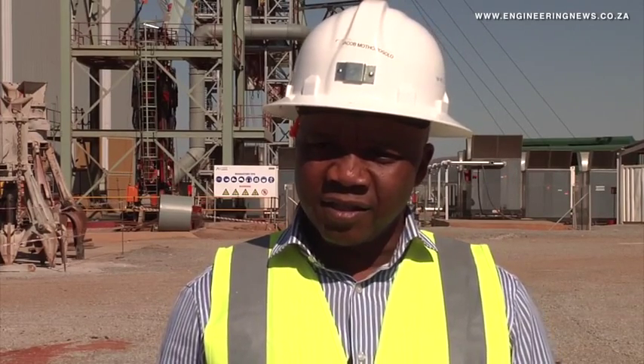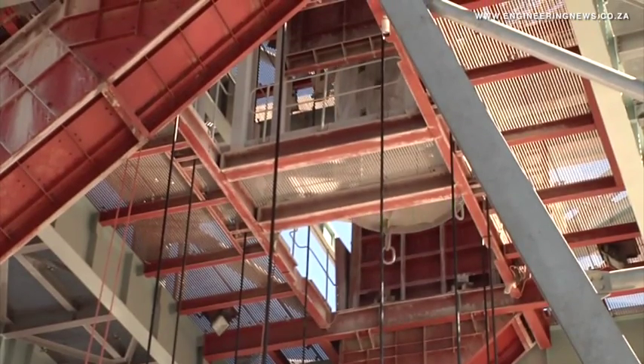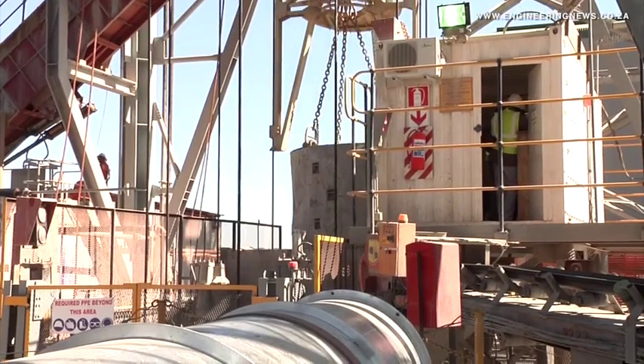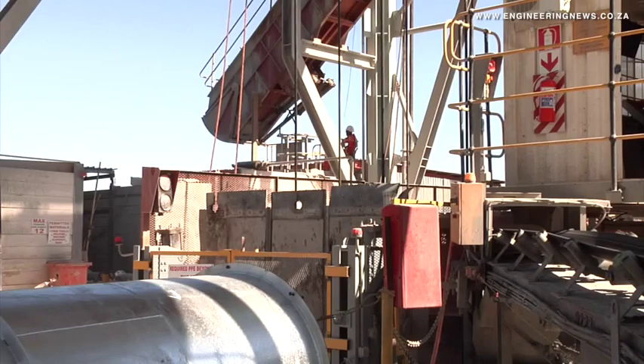Wessizwe has meanwhile made good progress on the development of its main shaft, now forecasting the completion date for the 970-metre shaft as October 15, 2015, some 85 days ahead of the initially expected completion date in January the following year.